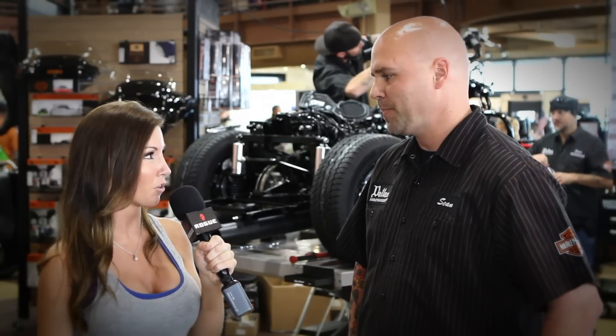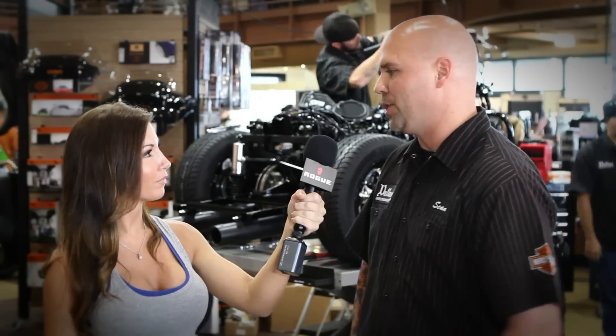I've got to tell you, this bike build you guys have going on today is amazing. This is the third one, is that correct? Yes, this is our third annual bike build, and this year we chose to build a trike.